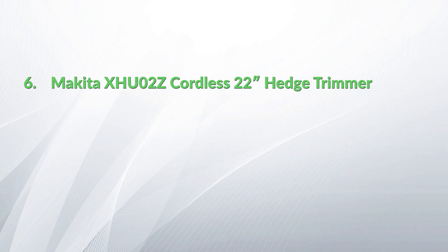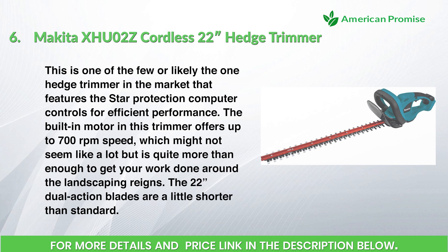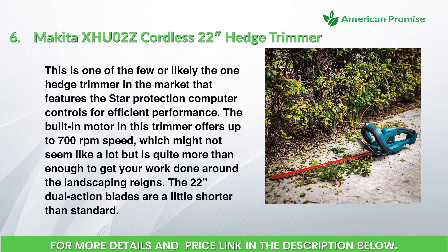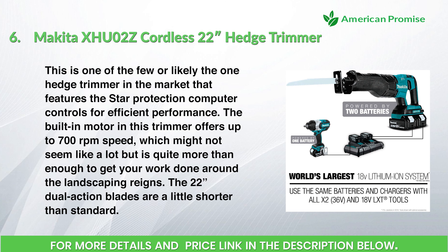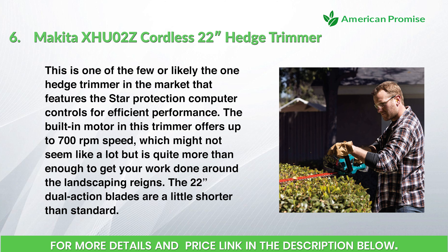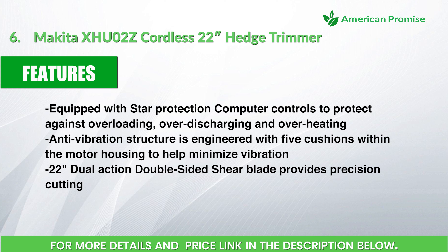Number 6: Makita HU02Z cordless 22-inch hedge trimmer. This is one of the few hedge trimmers on the market that features star protection computer controls for efficient performance. The built-in motor offers up to 700 revolutions per minute, which is more than enough for landscaping tasks. The 22-inch dual-action blades are a little shorter than standard. Features: equipped with star protection computer controls to protect against overloading, over-discharging, and overheating.